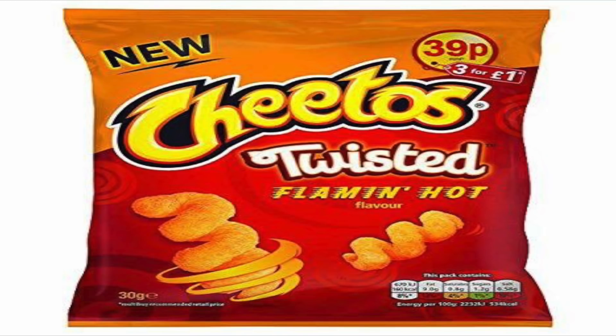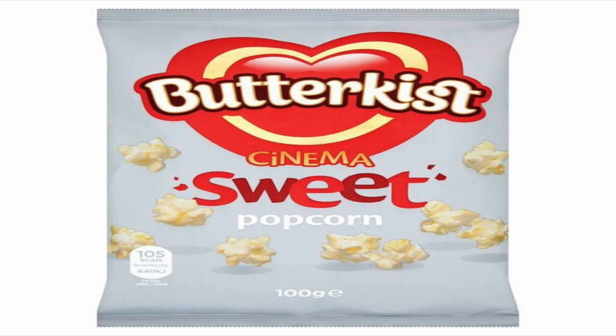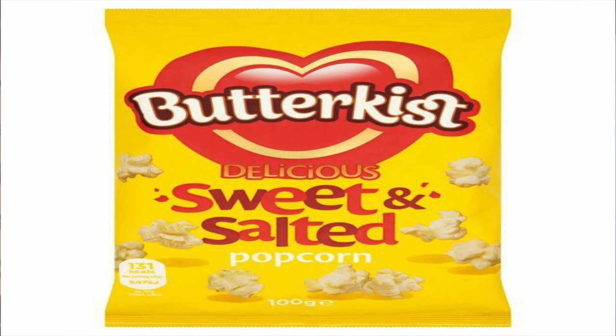One of my childhood favorites — Cheetos Twisted Flaming Hot, yes they are vegan. And if you love Pringles, the original flavor, the paprika, the Texas barbecue, and the smoky bacon flavor are all vegan as well.